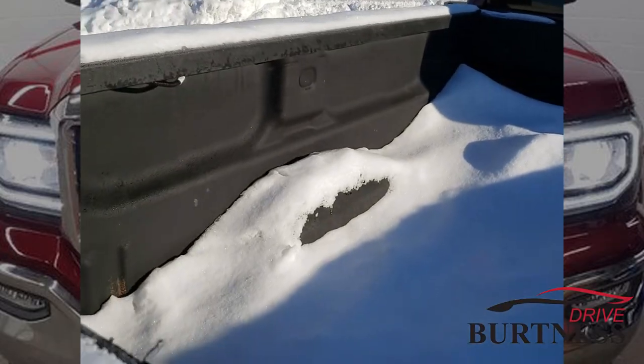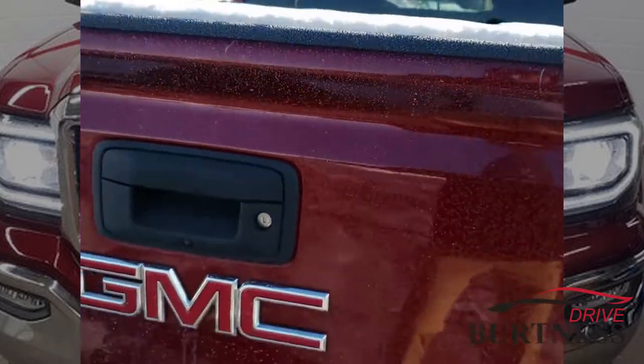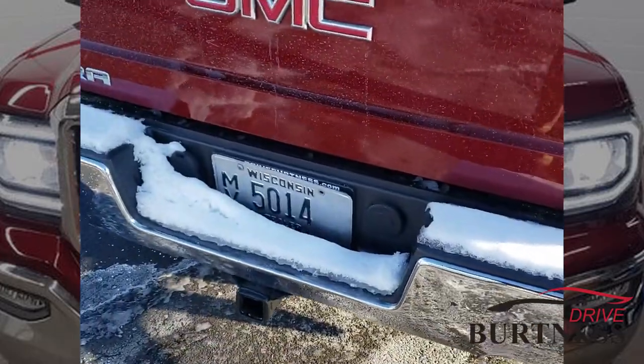Got a spray-in bed liner here, backup camera, hitch, and all the adapters for it here.